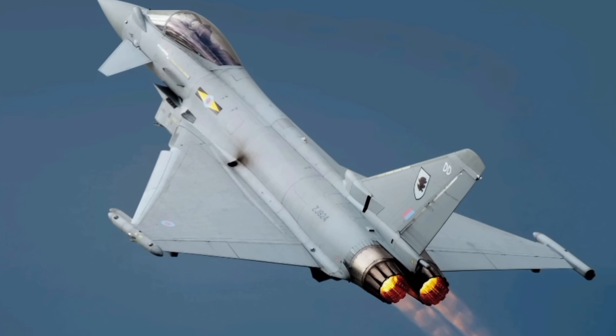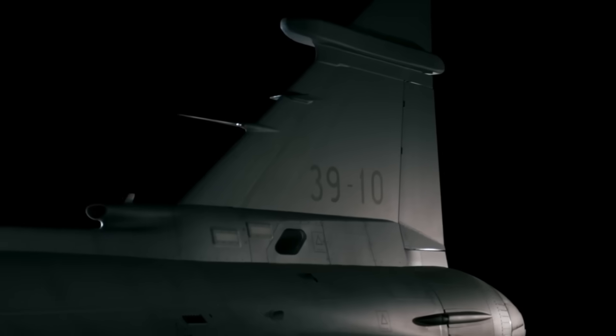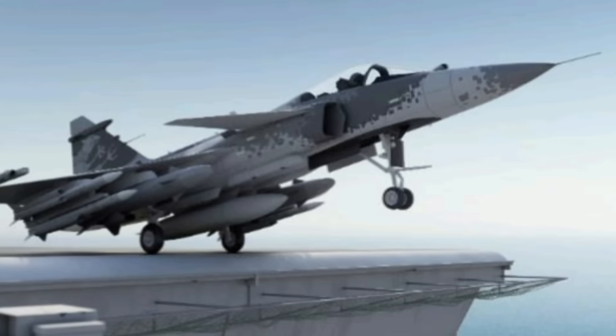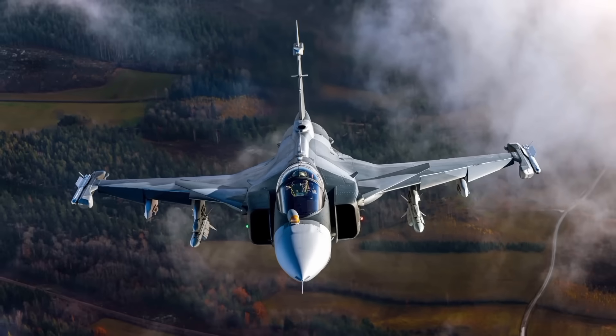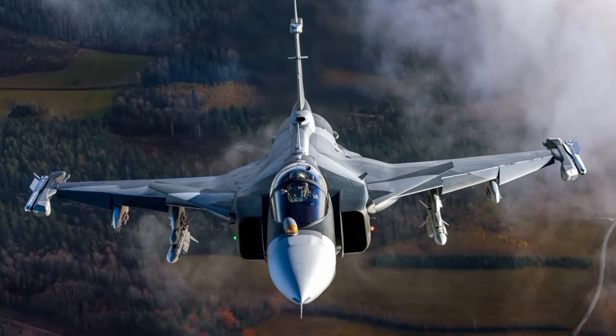Imagine a fighter jet so advanced it can out-climb, out-turn, and outlast its rivals — all thanks to a brand new engine developed by Rolls-Royce. This isn't a scene from Top Gun. This is happening right now, with Sweden's next-generation Gripen E/F.